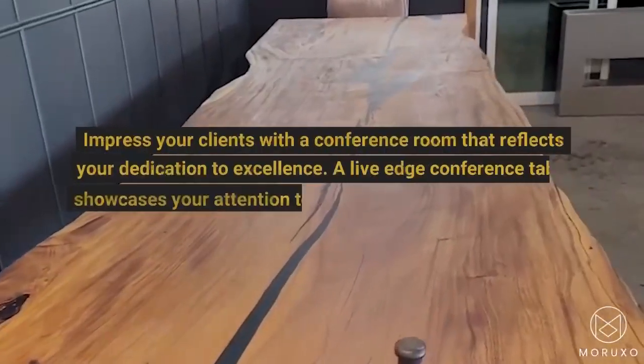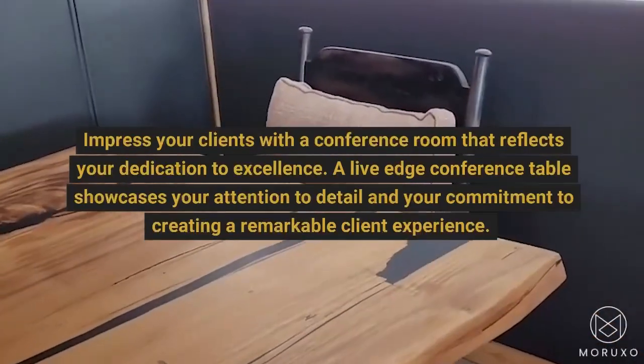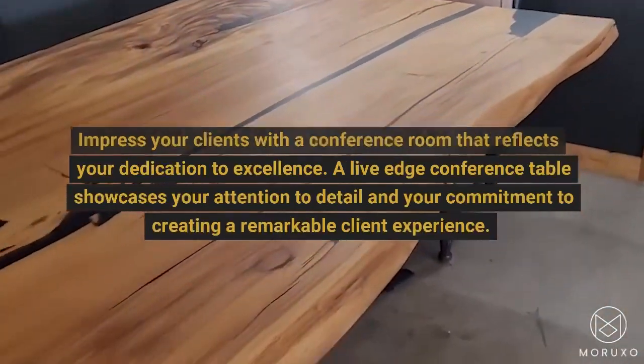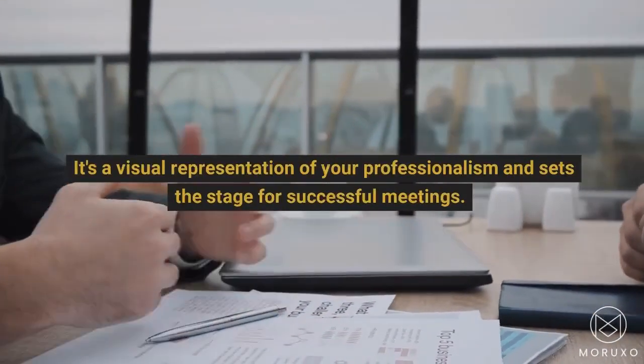Impress your clients with a conference room that reflects your dedication to excellence. A Live Edge Conference Table showcases your attention to detail and your commitment to creating a remarkable client experience. It's a visual representation of your professionalism and sets the stage for successful meetings.